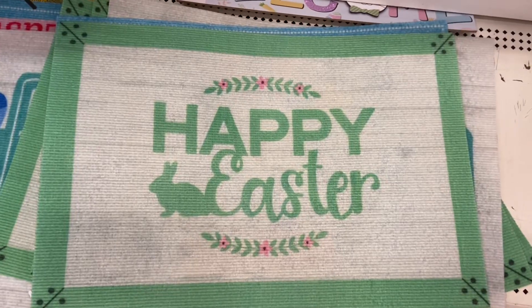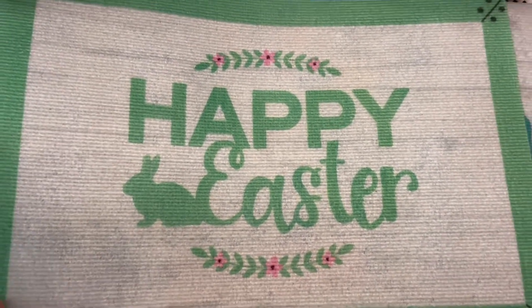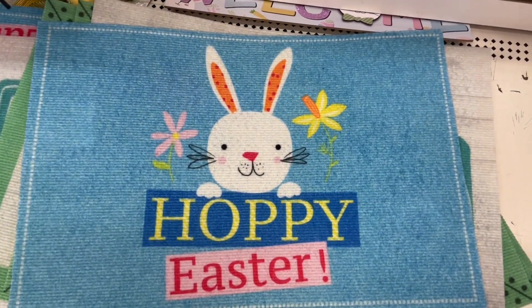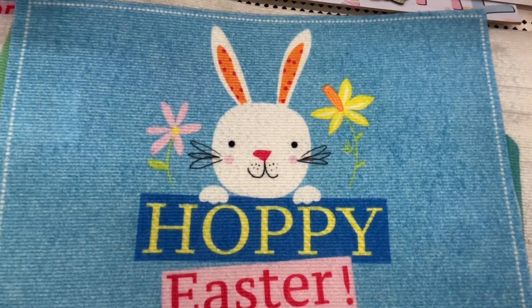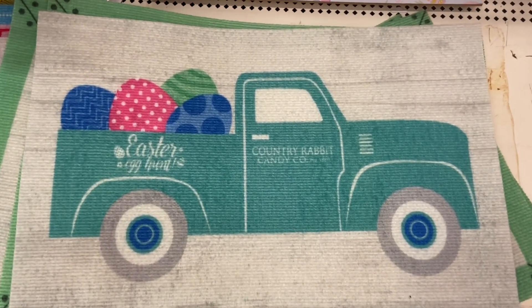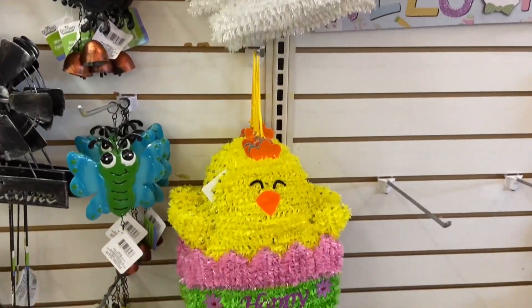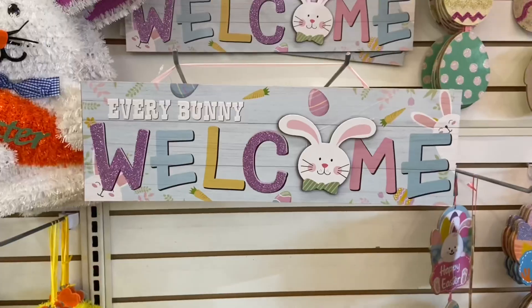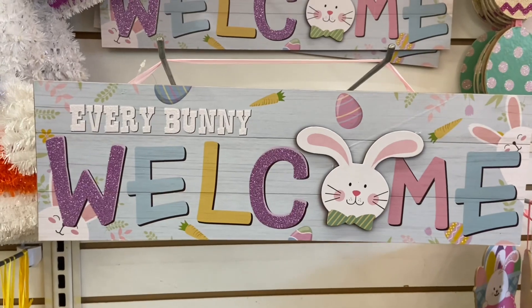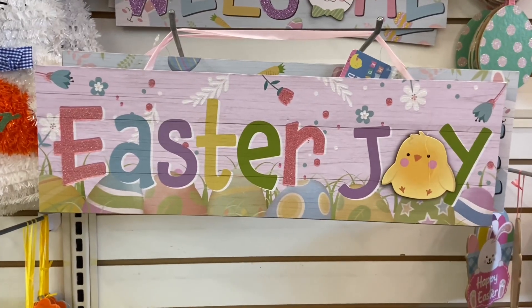I also found some cute Easter mats here — this one says 'Happy Easter,' and then this one says 'Hoppy Easter,' super cute. And this one has the green wreath on it, it's so beautiful. This sign here is super cute, it says 'Every Bunny Welcome,' and this one here says 'Easter Joy.'